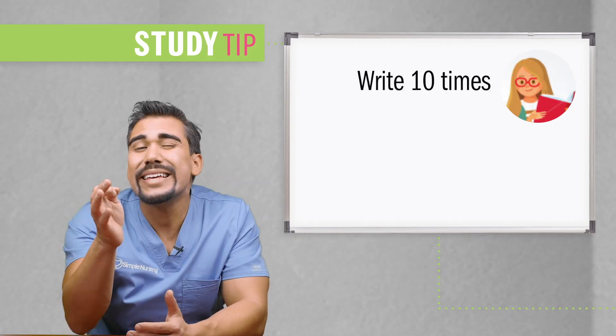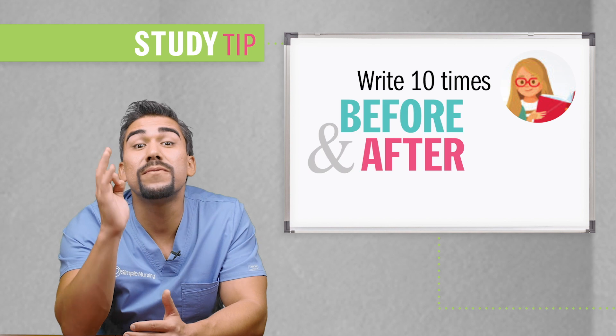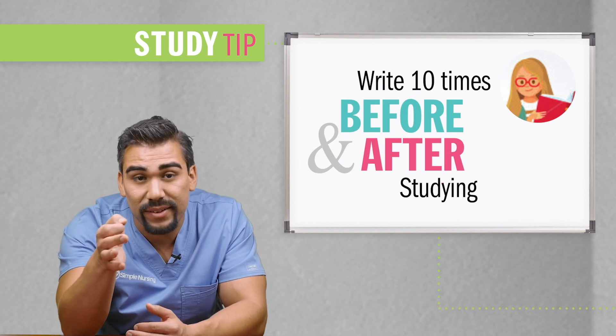Now the memorization trick: write these values out 10 times before and after daily studying the week before your test. This will help you huge and you'll thank me the day of your test.